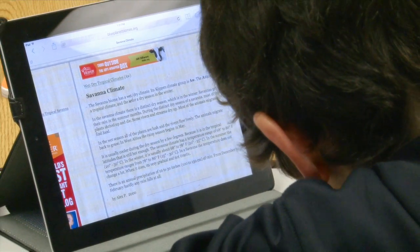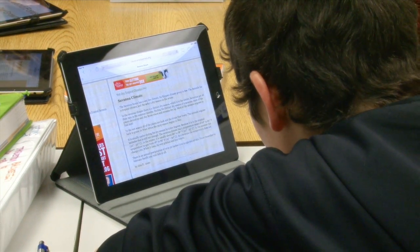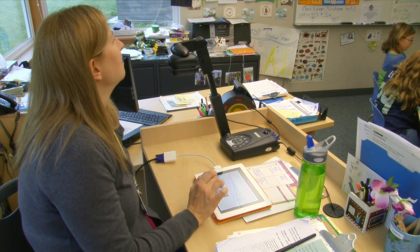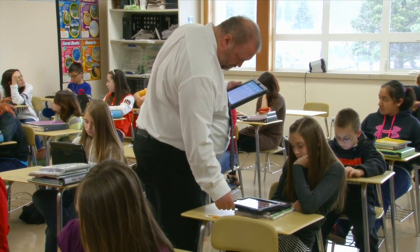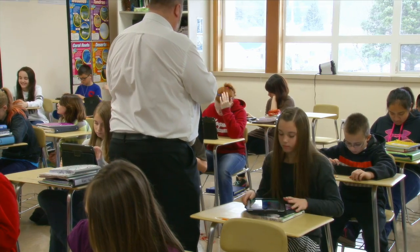We have some students who might need some reteaching with the concept, others that are right where we would expect them to be, and then a fair number of students who really need enrichment types of mathematics. The teachers are able to tailor their instruction to whatever level the students need. It also helps us monitor, because I can monitor as I walk around the room with my iPad what each individual student is doing, and engage those that are struggling and don't want to necessarily raise their hand. I can see it on my iPad.